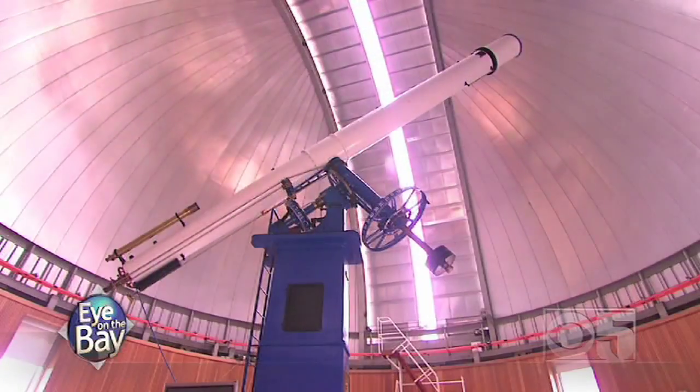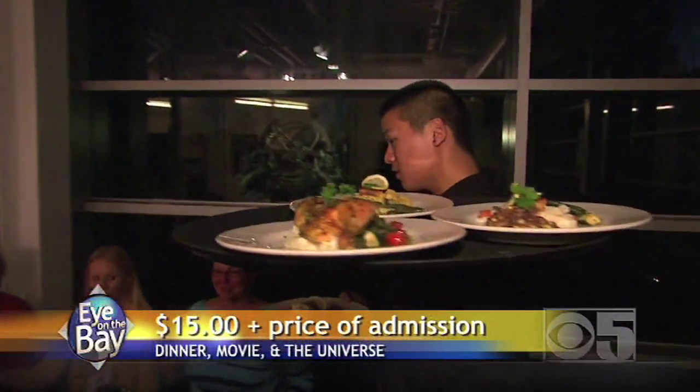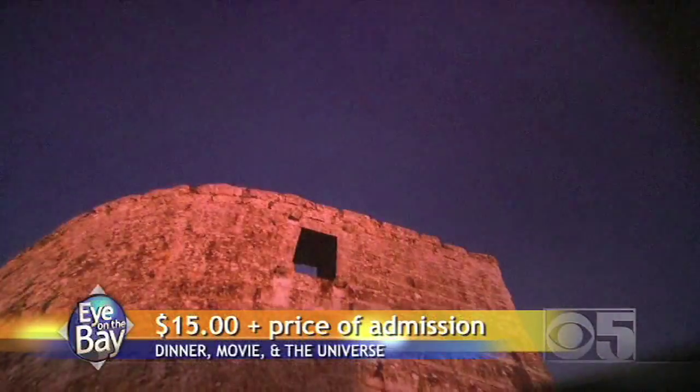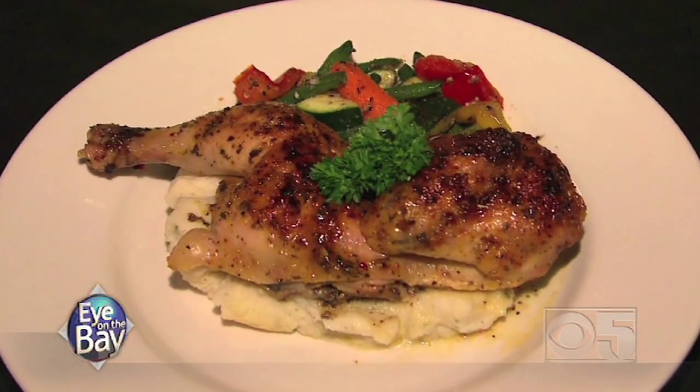Welcome back to Eye on the Bay. As we continue our look at the Chabot Space and Science Center in Oakland, I'm Brian Hackney. You come to an observatory, you expect stars, you expect planets — but do you expect food that is out of this world? Laisha Johnson, who is in charge of marketing and sales, explains: on Friday and Saturday nights, they offer a unique experience for parents and kids, and for parents to get away without the kids — dinner, a movie, and the universe. And that is my idea of the perfect evening.